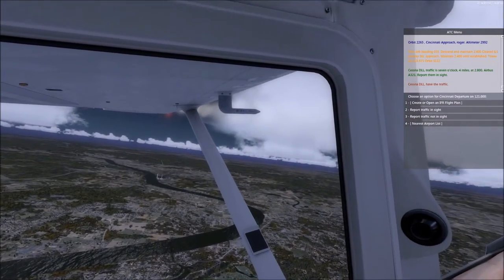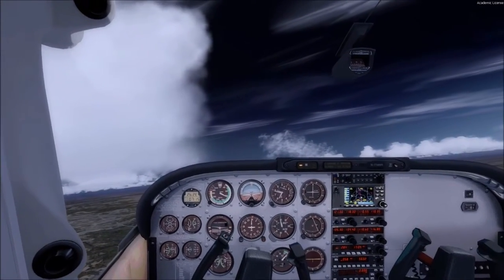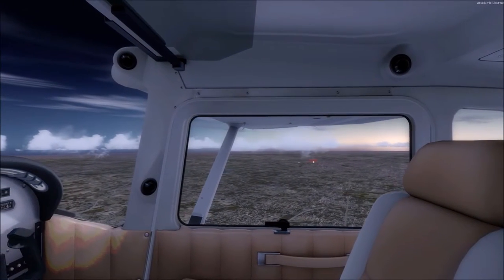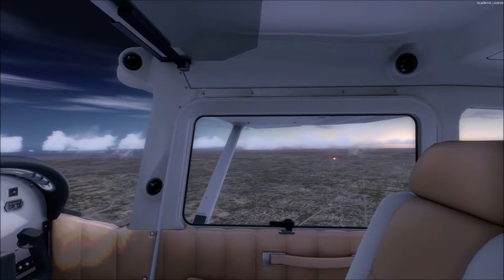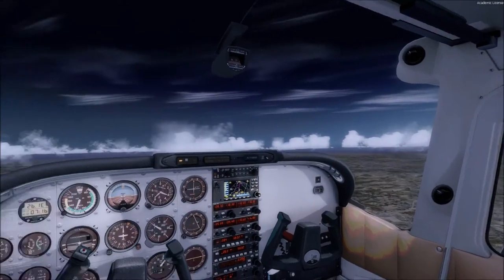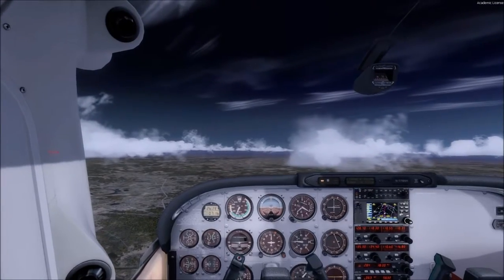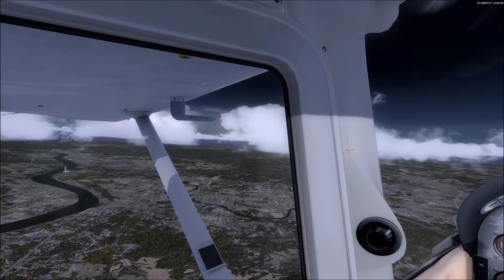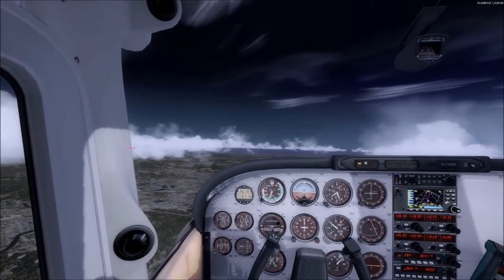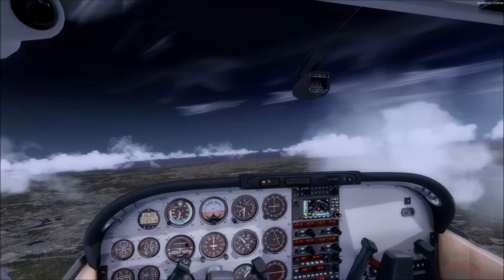They're telling me there is traffic in sight at my 7 o'clock, so not too worried — it's behind me. Here we are at the top of my climb. One of the things I can say right away that Prepar3D is doing a better job on — this is out of the box with no scenery add-ons at all — the clouds are a lot better. They look like volumetric clouds, just what you'd expect in a modern-day sim. The clouds are fantastic, they look very realistic.